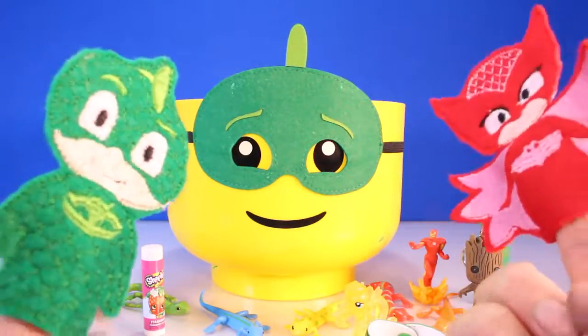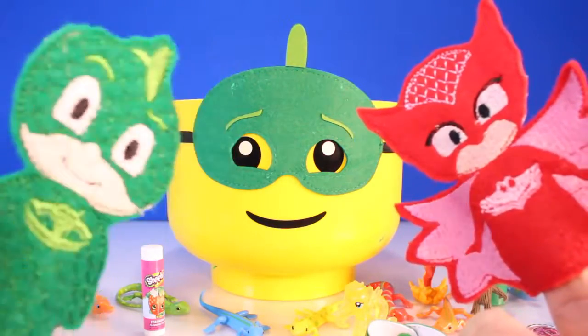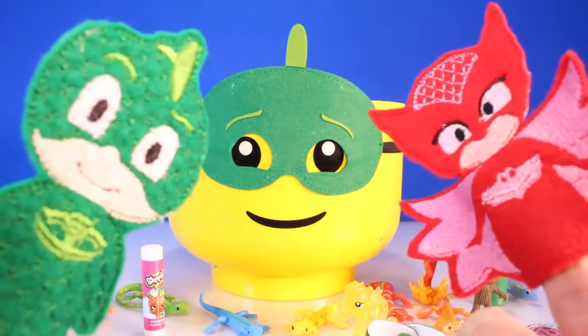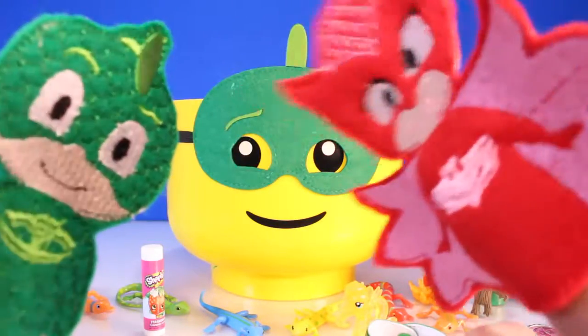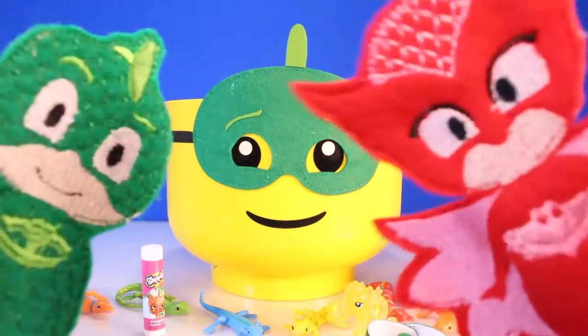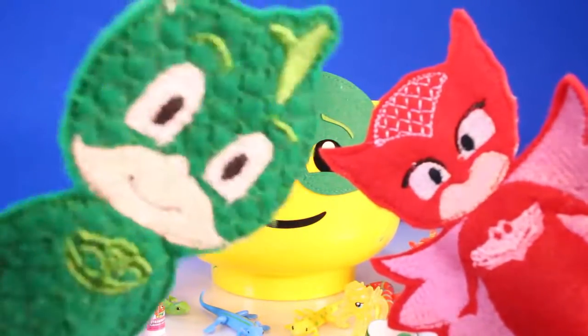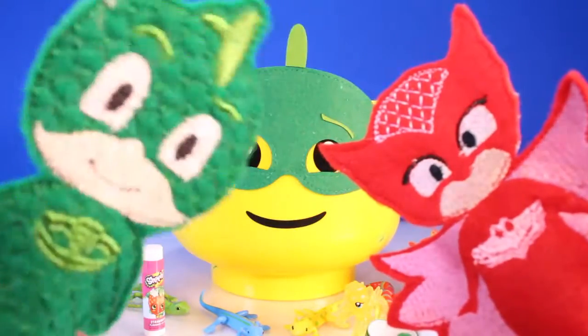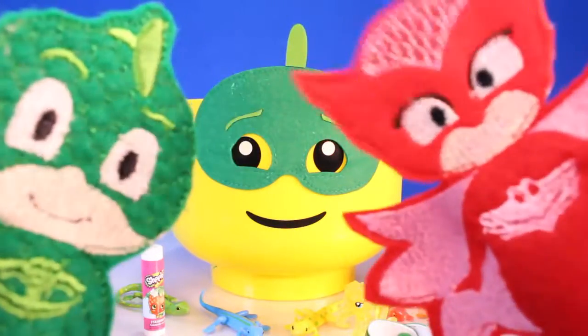Hey Owlette. Hi Gekko Boy. Do you know who that villain was that came out of the egg today? Yes, I do. But we want the Toy Pals fans to guess who the villain was today. Guess and put it in the comments - who was that super villain from our show that was in my Play-Doh head? Yes, put it in the comments.